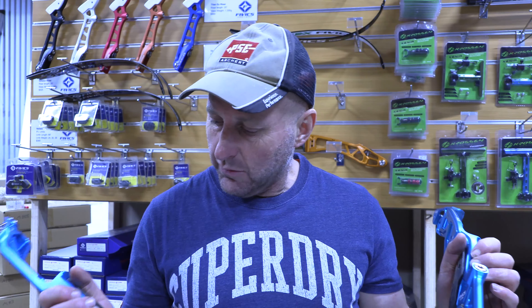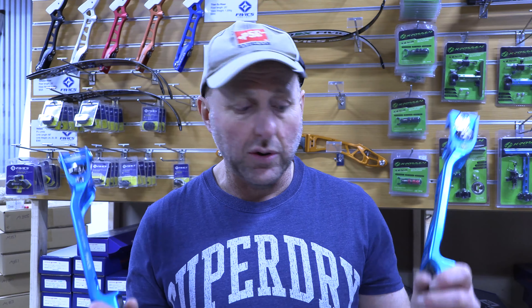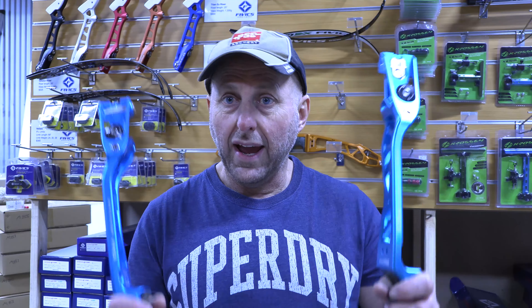So I looked at the catalogue, and to my surprise, FIVX still make the Argon X, which was new for 2020, and they still produce the Titan EX, which was new for 2019 I think. So I was like, well, what are shooters going to shoot? Because it gets confusing — which riser would I shoot? I sent an email to FIVX and said, what is the deal with your three risers? They're all made from the same materials, they're all the same length. Why have you got these different risers?